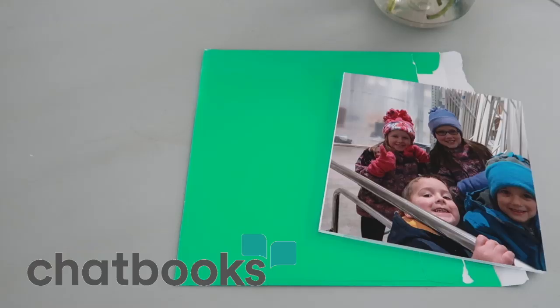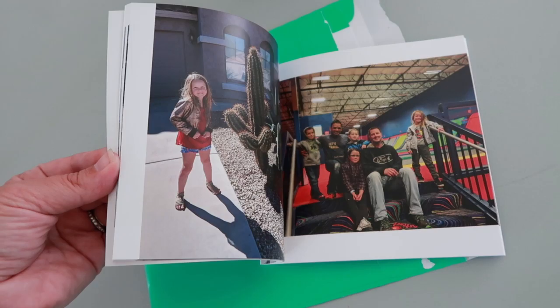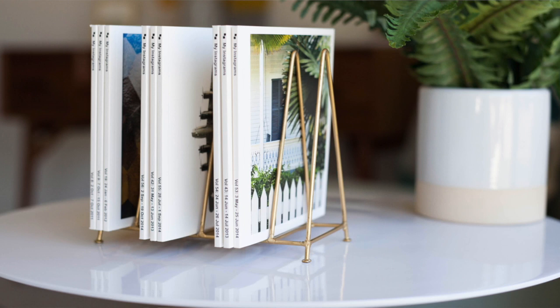So what I've started doing for our family is using Chatbooks. What I like about Chatbooks is that you can set it up to pull from your favorite photos, Instagram, or Facebook. Anytime you have 60 new photos saved to your favorites on your phone — so it won't use every photo — it alerts you and tells you when a book is ready. You can go through and approve or change any of the photos, and then it mails you a book.